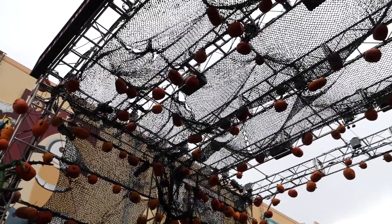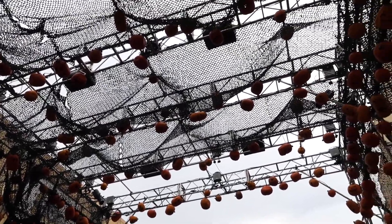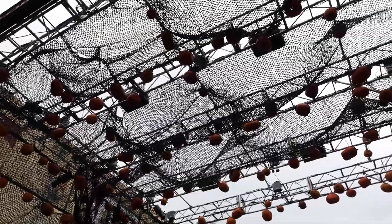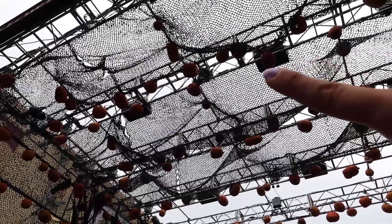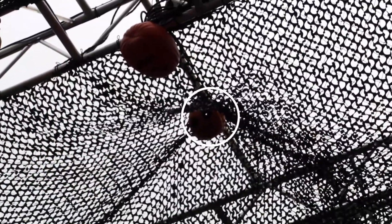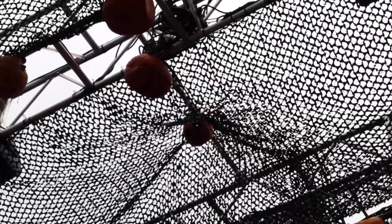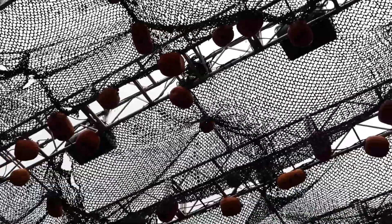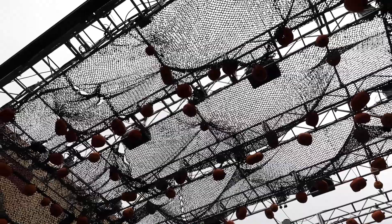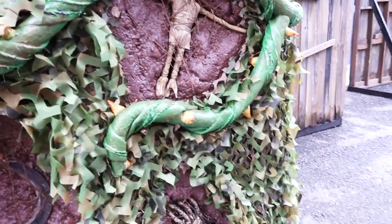Over here inside the netting there are so many pumpkins! Have you found Boo yet? Where's the Boo pumpkin? I found him — he was right up there! There he is, right there in the middle of the netting. And of course there's going to be a lot of Boo memorabilia and merch that you can buy at HHN this year.